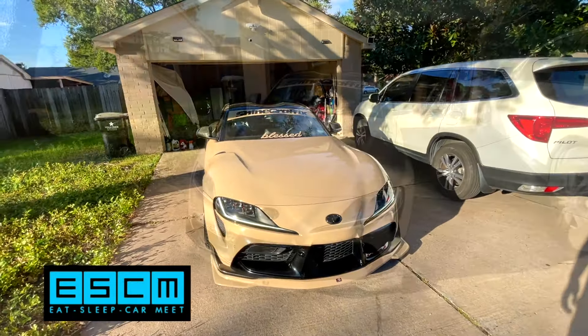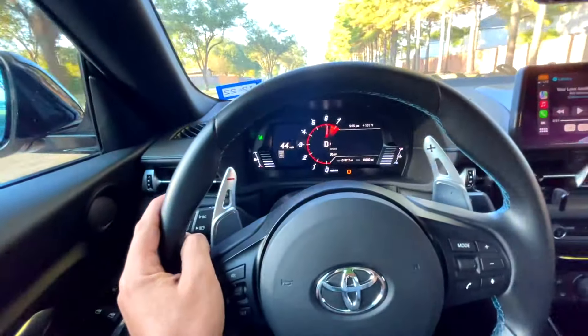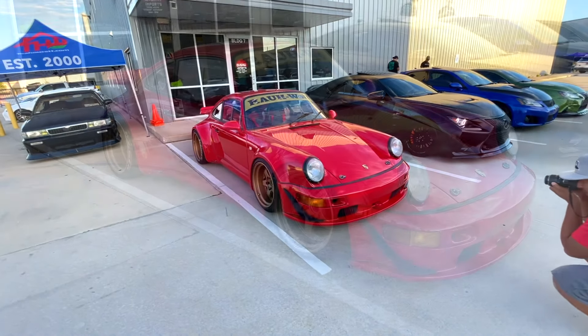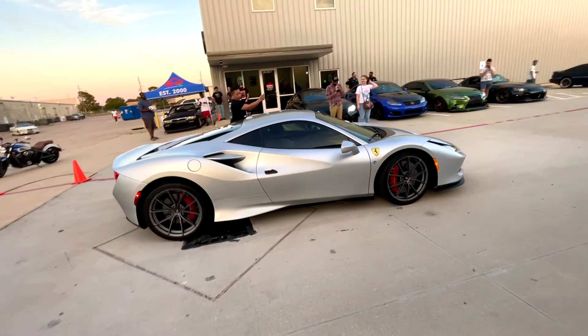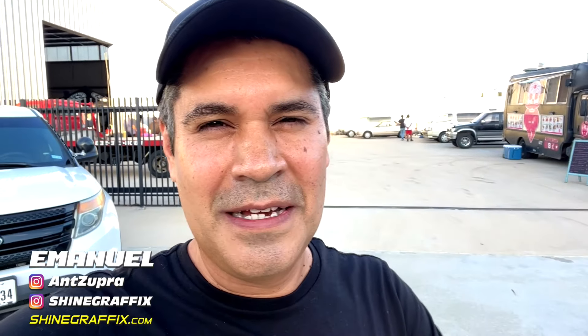Ok guys, we are on our way to the Elite Car Meet. What's up guys, we are at the Elite Car Meet, so we have some nice cars today in this video. Let's go!